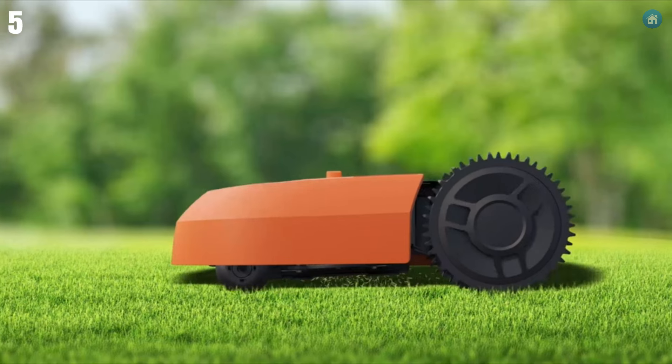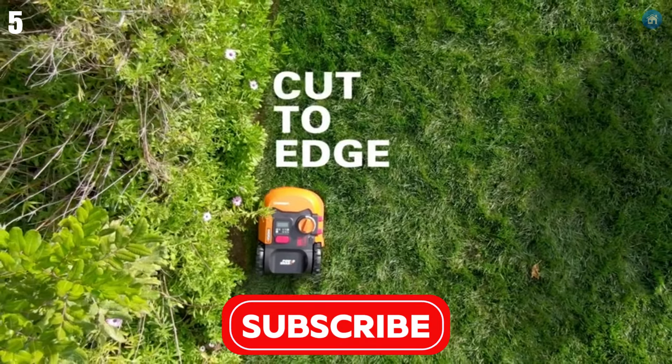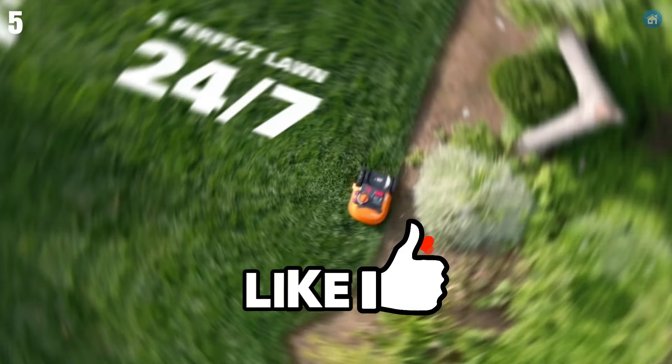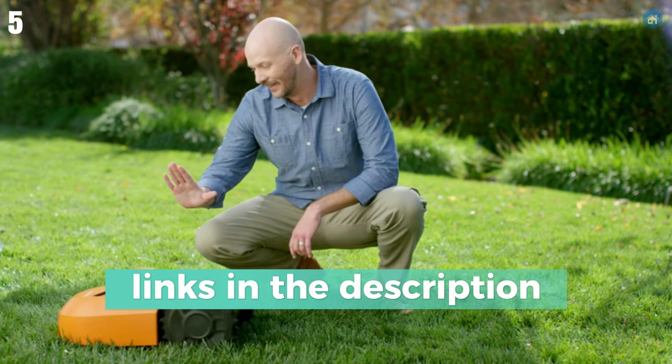Pros include fully automated operation, app control for real-time monitoring, and obstacle avoidance. Cons are the initial setup time and limited performance on soft lawns. The WORX Landroid M is ideal for homeowners seeking a hands-free, efficient, and intelligent lawn maintenance solution.